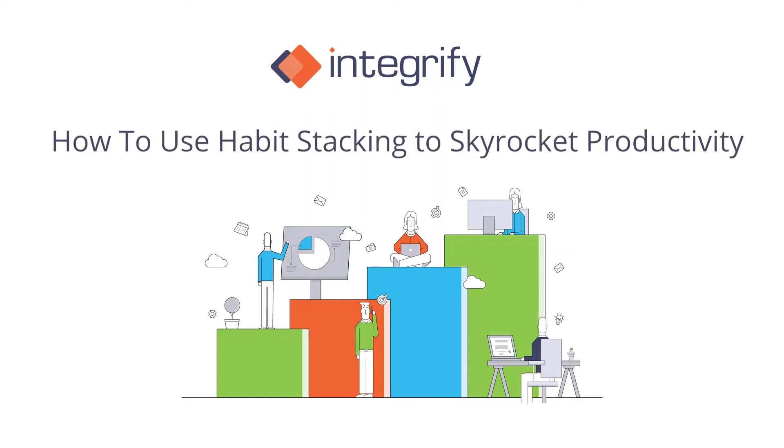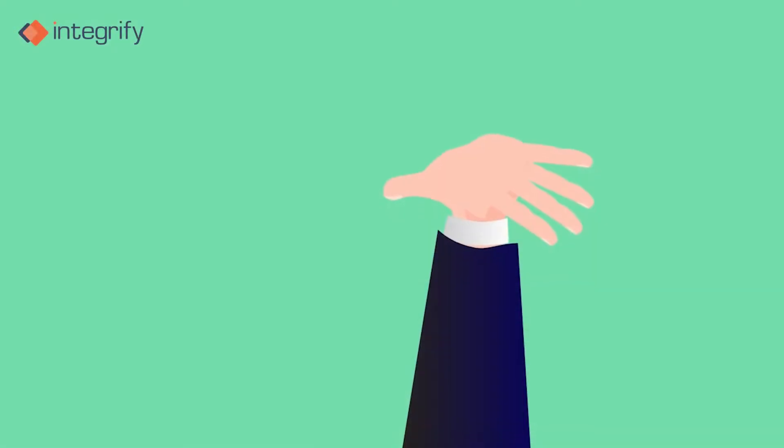How to use habit stacking to skyrocket productivity. Healthy habits play a significant role in productivity.